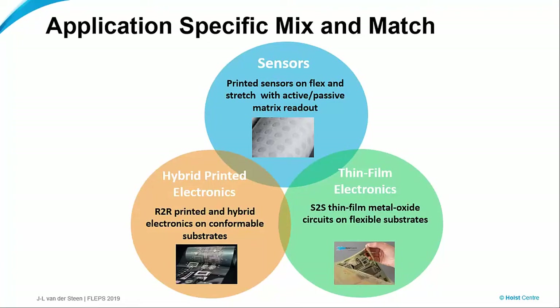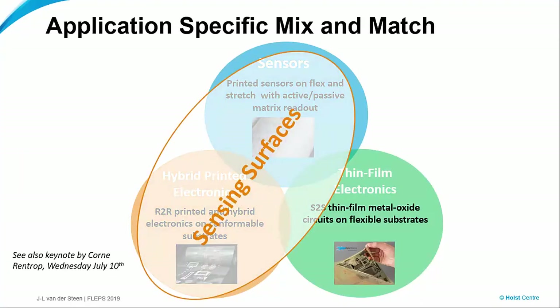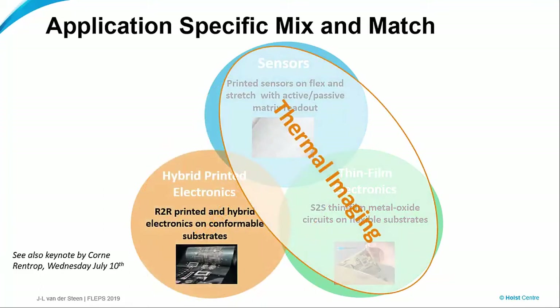The other route is more the integration of the sensors with thin film electronics, mostly processing in a sheet-to-sheet fashion, and perhaps even on some flexible substrates — I'll come back to that later. The first track covers large area applications, what we call sensing surfaces. If you want to know more, my dear colleague Cornelia Rentrop will give a keynote speech this Wednesday morning. In this talk, however, I would like to focus more on the imaging applications — high resolution and how we can make that scalable to a larger area.